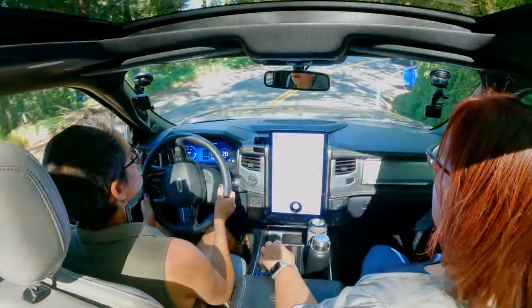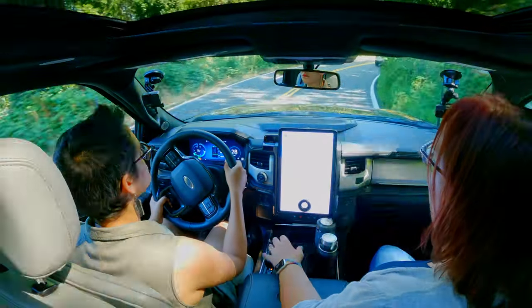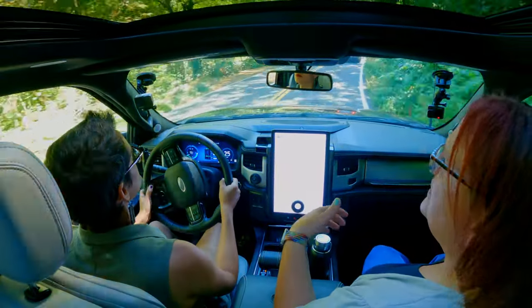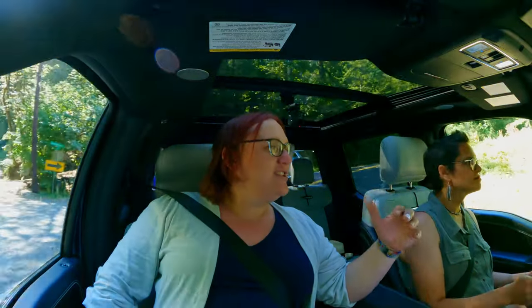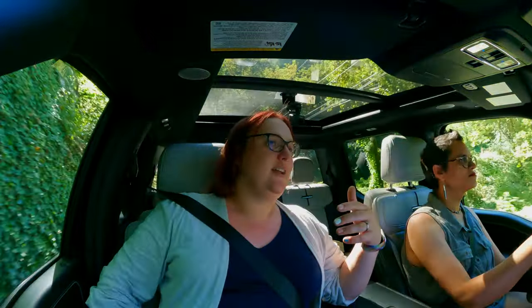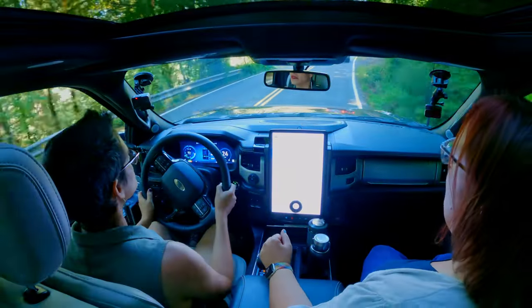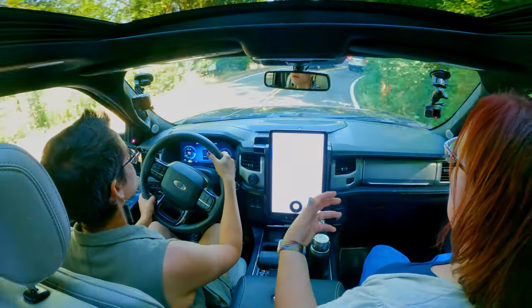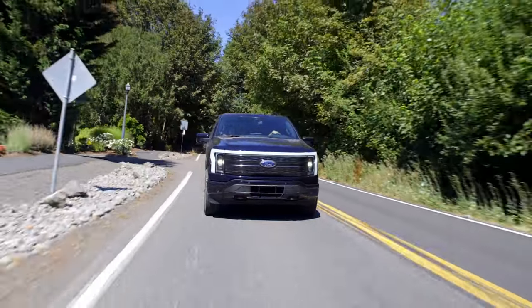A lot of people have criticized this gear shifter, saying we don't need a massive gear shifter in an electric vehicle. And you're right — we could reclaim some real estate inside the truck if we used a slightly different arrangement. But the reality is that in keeping this lever here, you're allowing people who are maybe a little bit distrustful of touch screens and buttons the ability to have something tangible and familiar that they can control. The ability of the gear lever to fold down is something that all current generation F-150s have, and it's nice to see that transferred into the electric.